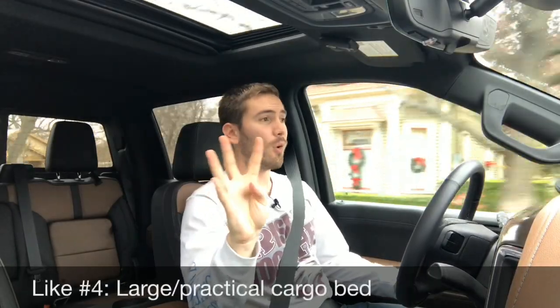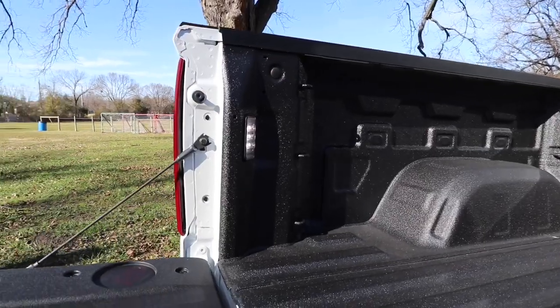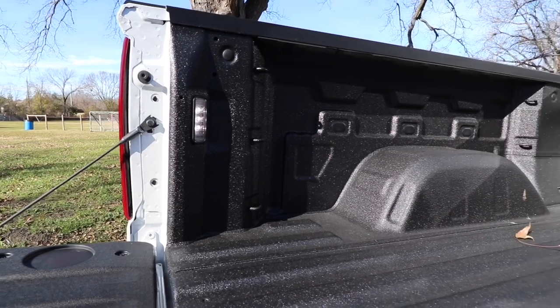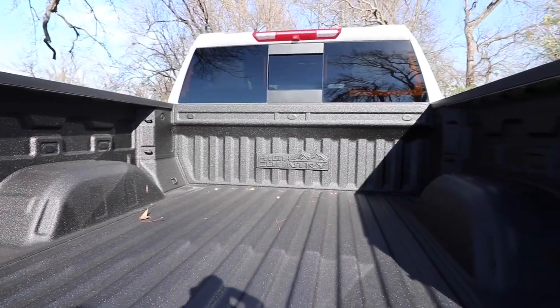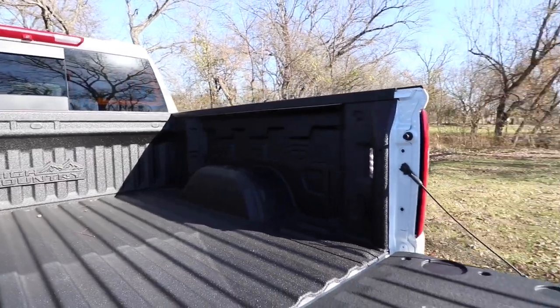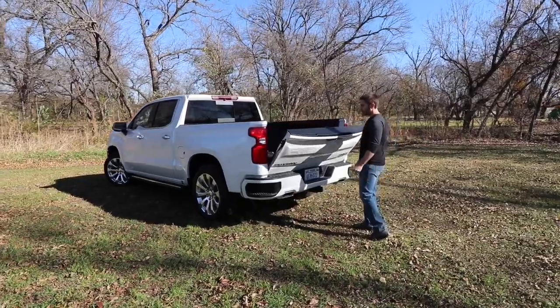My like number four is the ultra practical bed. It's wider, class-leading in cargo volume, and still has the large corner step bumpers to make it easy to get back there. You've got 12 fixed tie-downs rated at 500 pounds per corner, LED lighting, and a power tailgate. It's really nice.